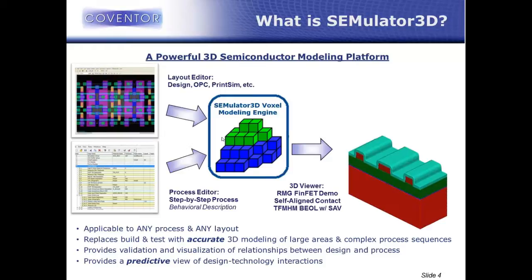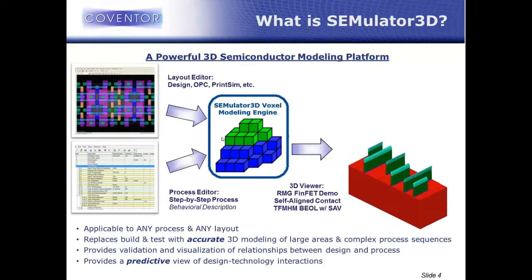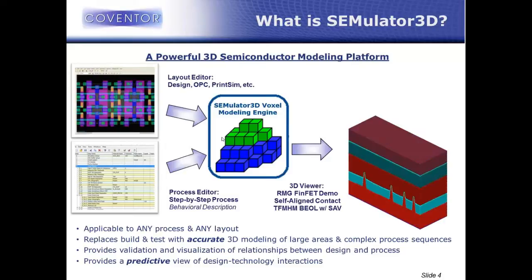What I'm showing here happens to be a FinFET logic demonstration, but this platform isn't restricted to that. We have folks working in advanced memory structures, CMOS image sensors, MEMS, and lots of different fundamental technologies that are all modelable with the same virtual fabrication platform.